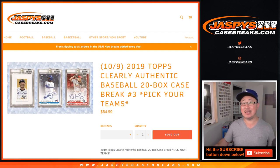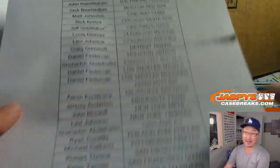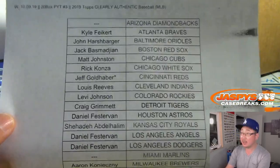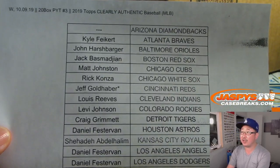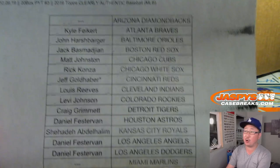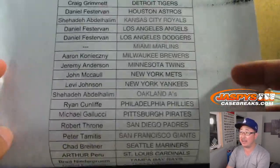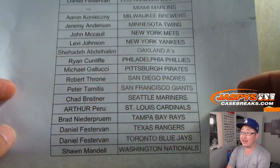Hi everyone, Joe for JaspiesCaseBreaks.com coming at you with 2019 Topps Clearly Authentic Baseball 20-box Pick Your Team number 3 — brand new release, just dropped today, and we've got another couple cases in the store so check it out. Thanks everyone for grabbing their spots. Jeff Goldhaver, last spot mojo with the Cincinnati Reds, no Diamondbacks, no Marlins — thanks to everybody for getting into this one.